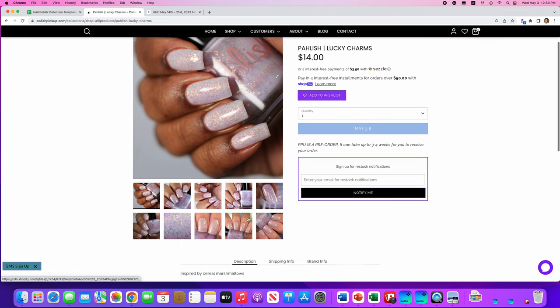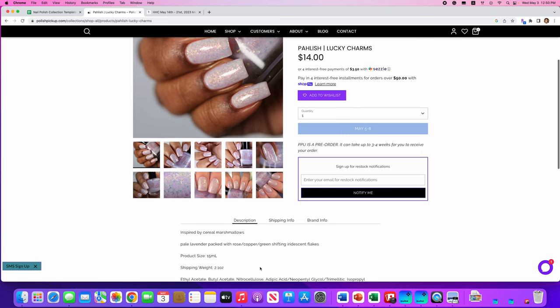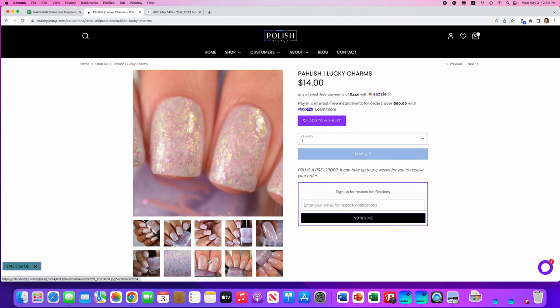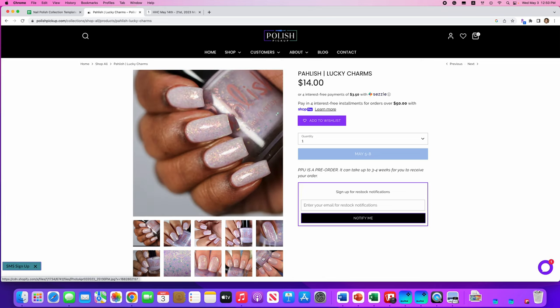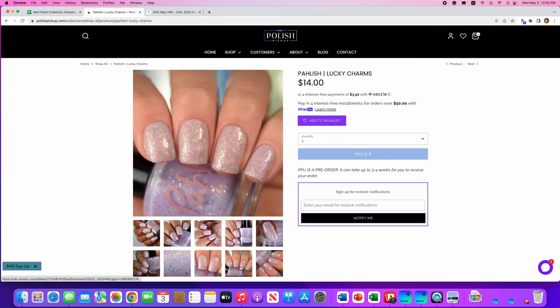Polish Lucky Charms — I really like them — inspired by cereal marshmallows. It's a pale lavender packed with rose, copper, and green shifting iridescent flakes. No cap. I just said I don't like white crellies, and yet here I like this one, which makes absolutely no sense. You can really see the lavender in a lot of these pictures. I'm going to add it and then probably take it off later.